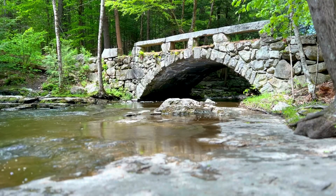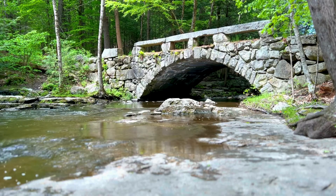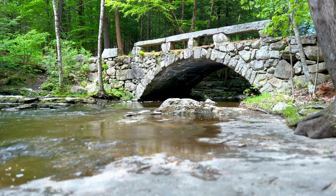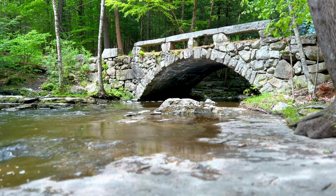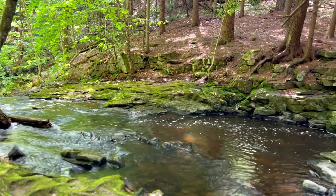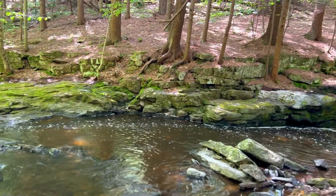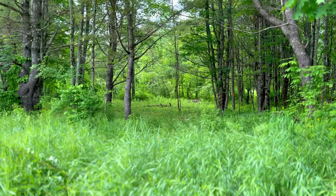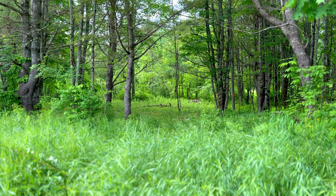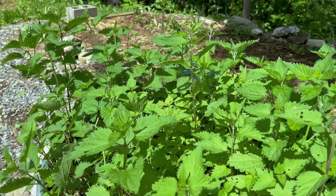So where does nettle grow and where can you look for it? Many varieties of nettles can be found all around the world, from Scandinavian countries to India and in North and South America. It prefers moist, fertile soils and sunny areas and is most commonly found along sunny riverbeds. You can also grow it easily in containers from seeds or root divisions — I've done both. It really likes a green mulch twice a year and consistent watering.